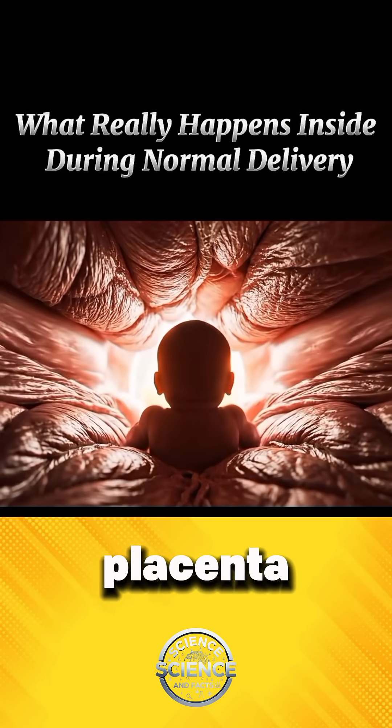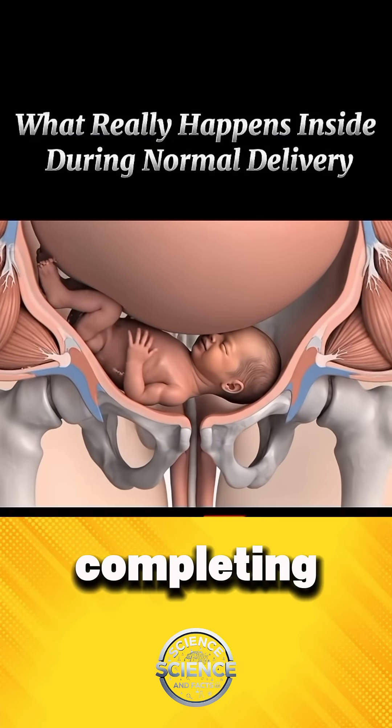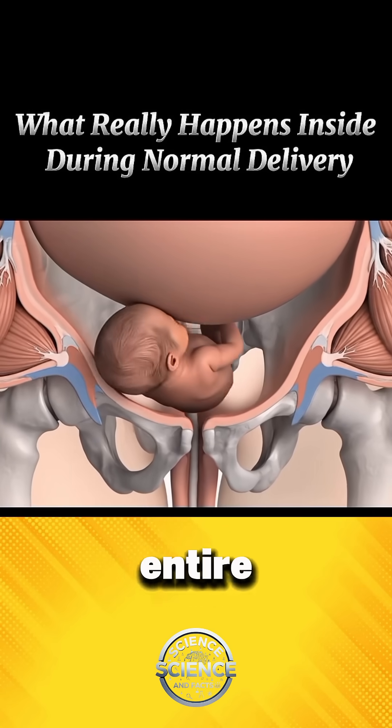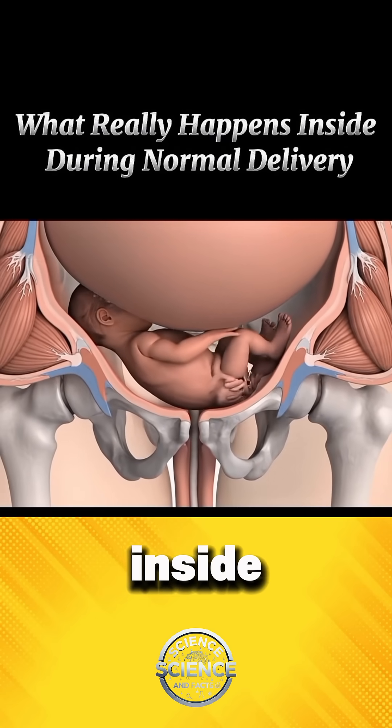And after birth, the placenta gently detaches, completing the process that sustained life for nine months. This entire journey happens quietly inside the mother's body.